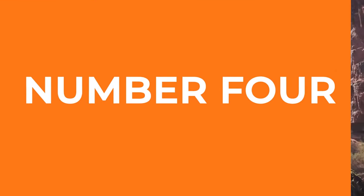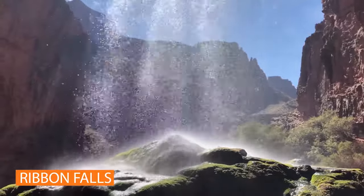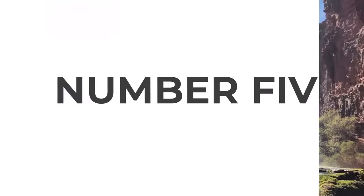Bonus number 4: side hikes to Ribbon Falls and Plateau Point are worth it. Bonus number 5: bring a headlamp or a flashlight with a red filter. The stars in the canyon are spectacular, and the park has signs posted all over the campground asking you to use red light to help preserve night vision.